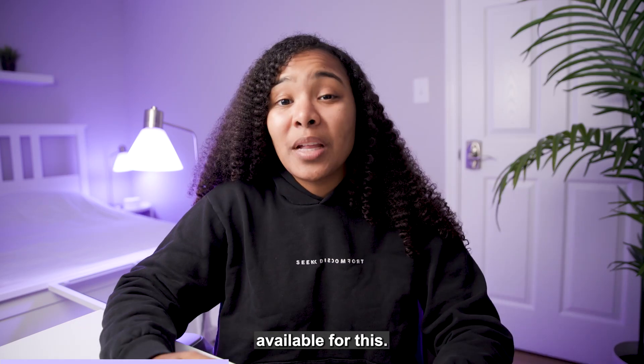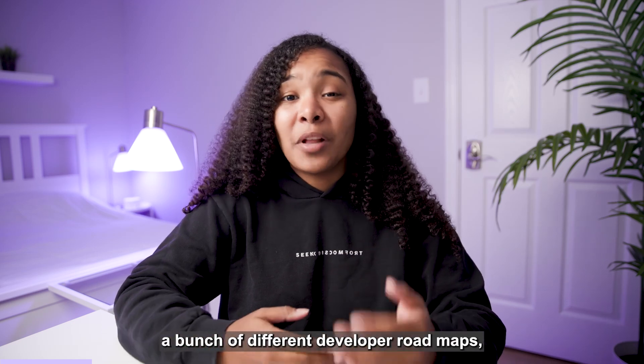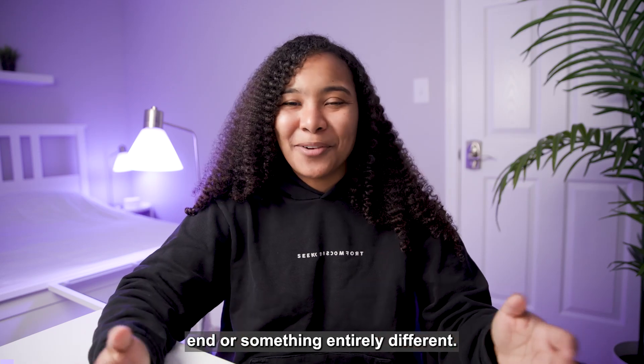Now there are so many tools available for this — I'll link some down in the description below. There's a great website called roadmap.sh which recommends a bunch of different developer roadmaps, whether or not you want to learn front-end engineering, back-end, or something entirely different.